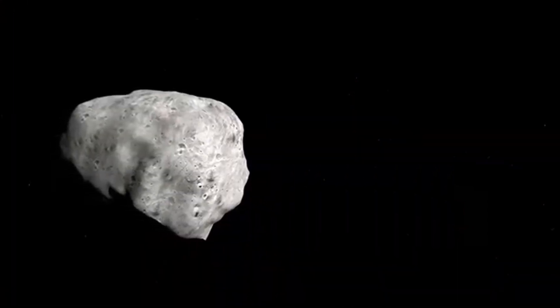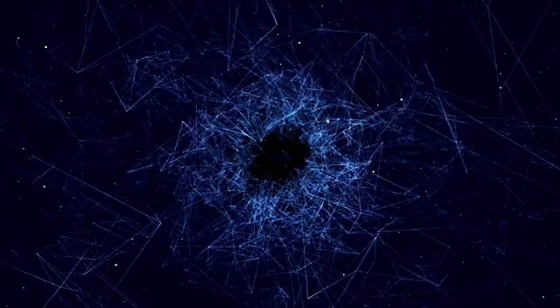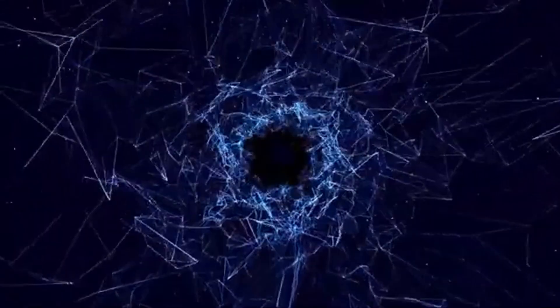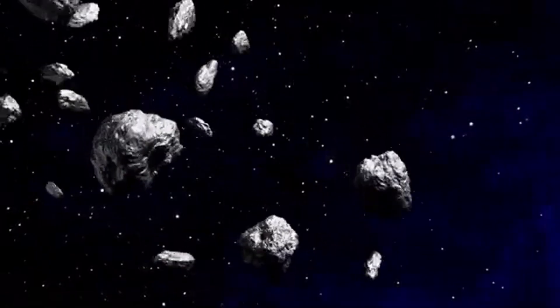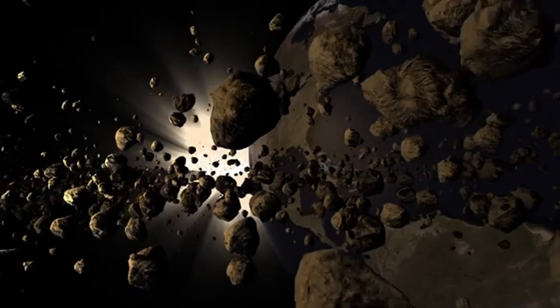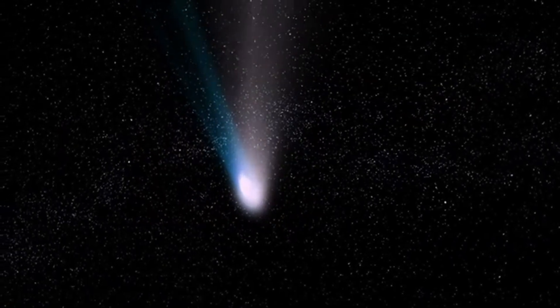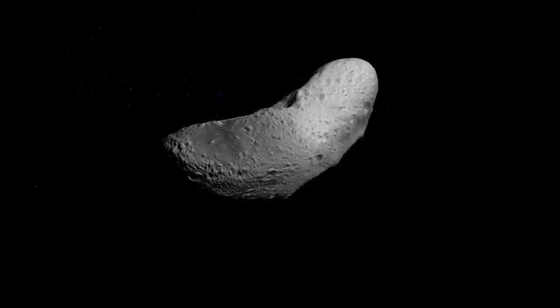This 3.5-kilometre-wide rock spins so fast — once every two hours — that it's literally tearing itself apart. Blame the sun: solar radiation nudges irregular objects like Gault, slowly speeding up their spin over millions of years, a process called the YORP effect. Gault is now spinning at the breaking point, where centrifugal force overpowers its weak gravity. Loose dirt and pebbles get flung into space, forming those comet-like tails. Gault isn't a solid boulder, but a rubble pile — a fragile heap held together by the faintest tug of gravity. Over time, it might spin itself to pieces, scattering debris across the belt.